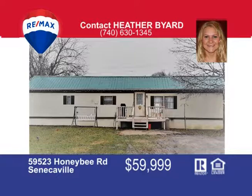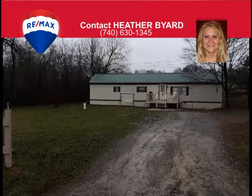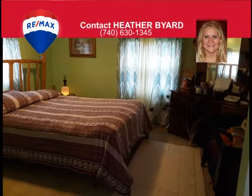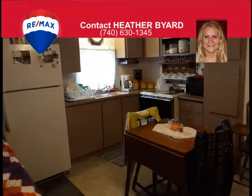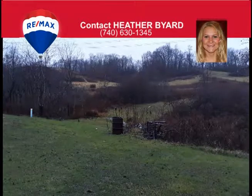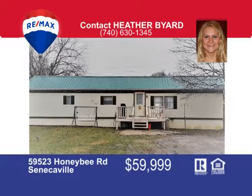If you are looking to get out of town, take a look at this property located just outside of Senecaville. This beautiful country setting has a 5.2 acre lot with a partial clearing and plenty of trees and wildlife to enjoy. This property includes a two-bedroom mobile home that has an eat-in kitchen and is open to the large living room. Or if you are looking to build, there is plenty of space to build your dream home. The property already has an updated septic and well. Call Heather Byard at 740-630-1345 to schedule your showing today.